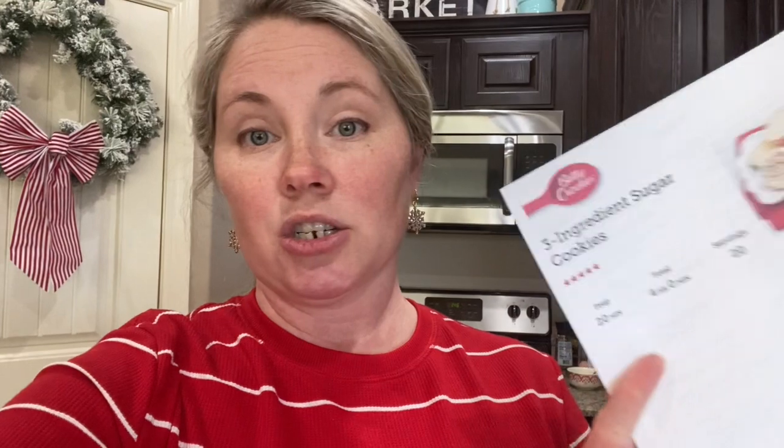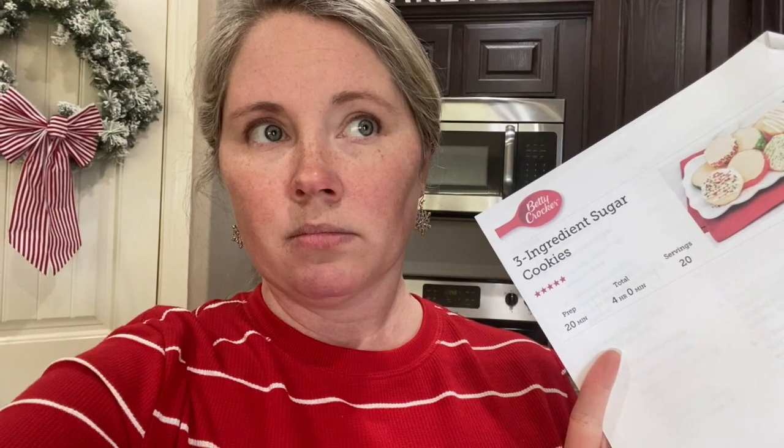I'm probably going to make a classic snickerdoodle cookie and also this three-ingredient sugar cookie. I saw it — I think I found something very similar in a holiday magazine when I finally sat down and looked through them. Then I got an email from Betty Crocker saying it was the cookie of the day and I want to try it out. It's only three ingredients, well technically four.